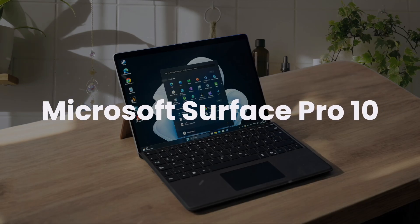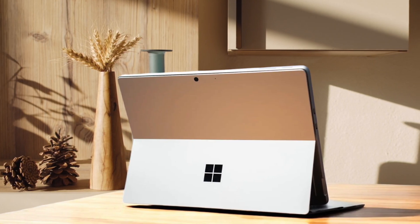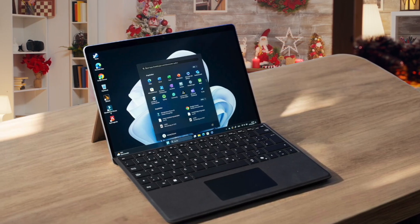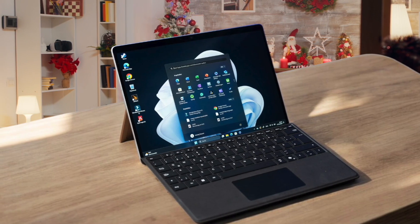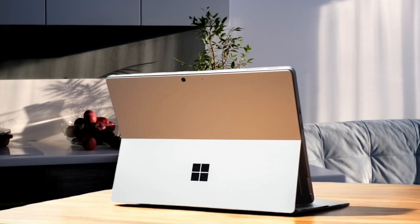Microsoft Surface Pro 10. The Surface Pro 10 feels like a stepping stone, still rocking that familiar design we've seen for years but with some decent improvements under the hood. The battery life is pretty solid, giving you around 8 hours of real-world use, though it's nothing groundbreaking compared to what the Pro 11 can do. While the performance is good enough for everyday tasks, you might notice some sluggishness when pushing it with heavy multitasking or demanding apps. The display is still that crisp, vibrant panel we've come to expect from Surface devices, but it's missing that sweet OLED upgrade that makes the Pro 11 really pop.